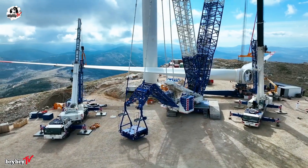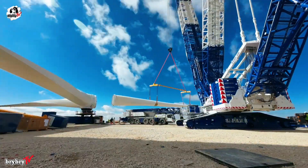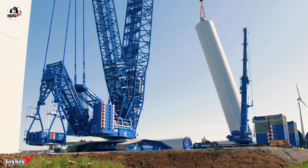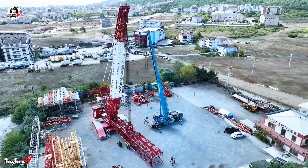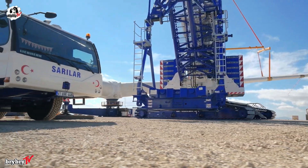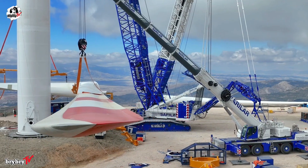Designed for heavy-duty lifting and demanding environments, the Liebherr LR1700-1.0 delivers unrivaled stability, precision, and efficiency, making it an indispensable asset for the largest and most complex construction projects around the globe.